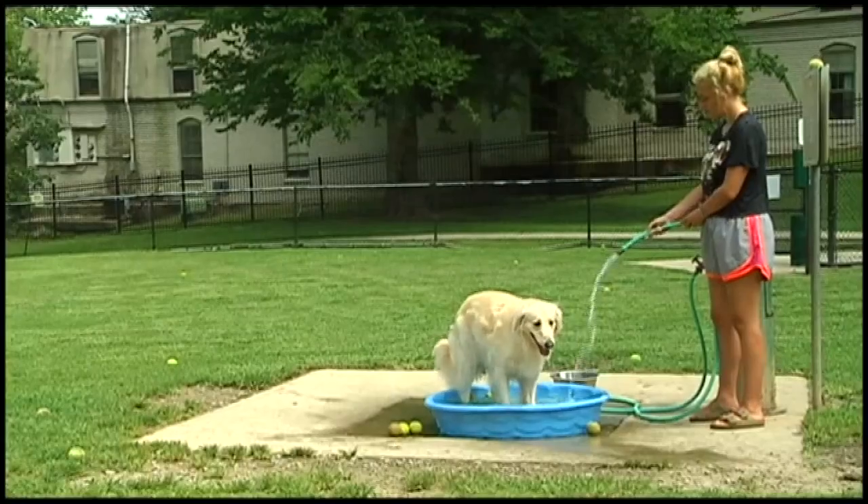When they're drooling a lot and panting a lot, make sure they've got a whole lot of water. You can even spray them, as long as you've got nice cool water where the hose hasn't been sitting too much out in the sun. Just use common sense and you and your dog will be happy.